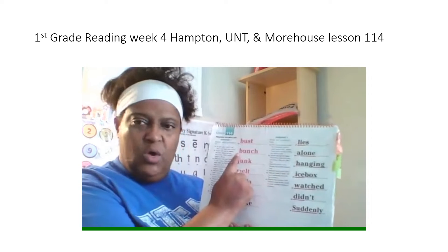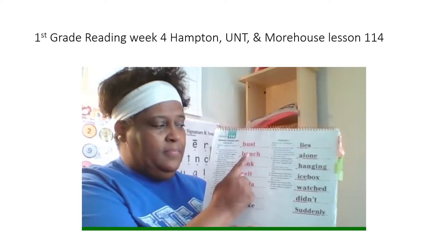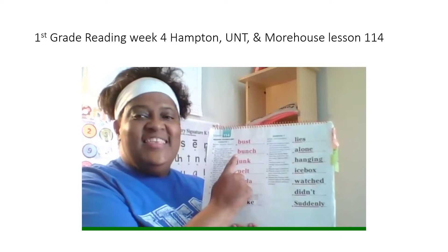Bunch. What word? Yes, bunch. Spell it. Get ready? What word? Yes, bunch.